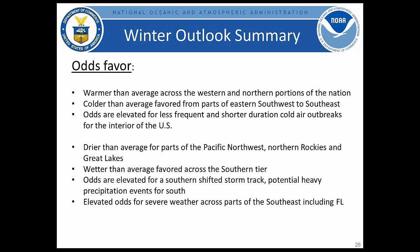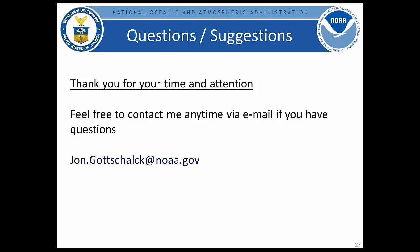To summarize: the official outlook favors warmer-than-average conditions across the western and northern portions of the nation. Colder-than-average is favored across the eastern and southern regions, especially later in winter, with more Pacific air favored due to El Niño circulation changes. Odds are elevated for less frequent and shorter-duration cold air outbreaks across parts of the interior U.S. Drier-than-average conditions are expected for the Pacific Northwest, northern Rockies, and Great Lakes. Wetter-than-average conditions are expected across much of the southern tier, especially the southeast and Florida, with potential for heavy precipitation and elevated severe weather risk across the southeast, including Florida, particularly during January and February.